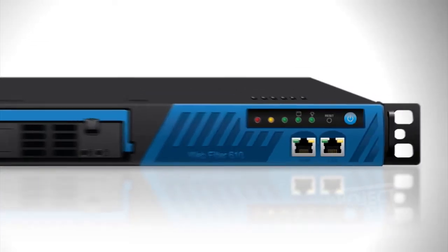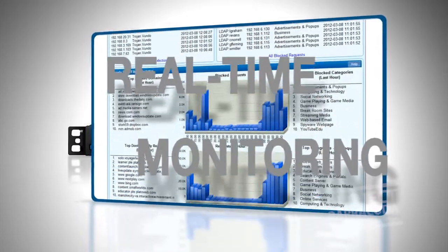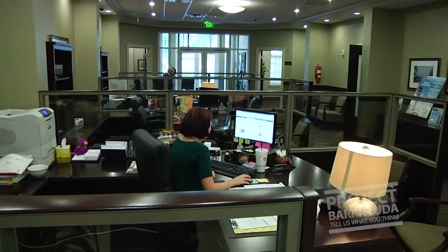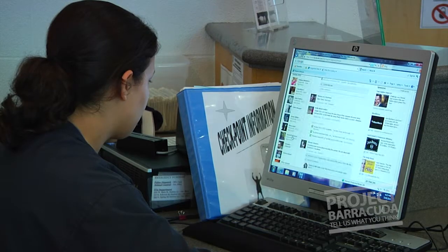The web filter we use to monitor employees' usage. A lot of times you can get lost on the internet and not realize you're spending so much time on certain sites — from Facebook to just Google. When we can say, 'Look, here's what you're doing and here's how much time you're spending here,' they say, 'Oh, I'm sorry, I didn't realize that.'